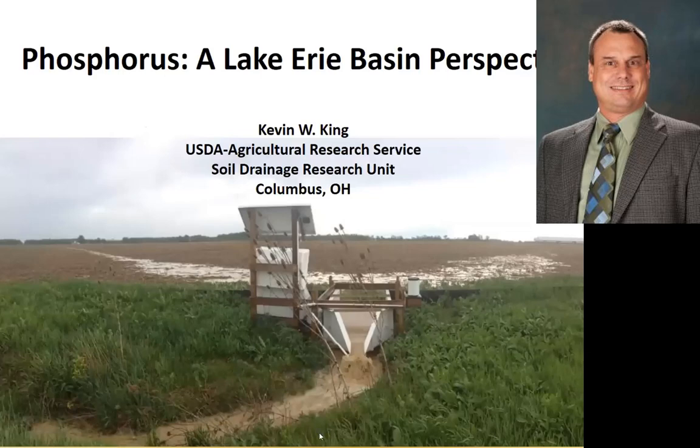Thank you for the opportunity to share a Lake Erie perspective on phosphorus. I understand this group is historically more focused on organic sources of P. For this talk, I'm going to talk about P in general. In my mind, P is P. The biggest issue with organic is the rate rather than anything else. So we're going to talk about practices associated with phosphorus and what we're seeing in the Western Lake Erie Basin.